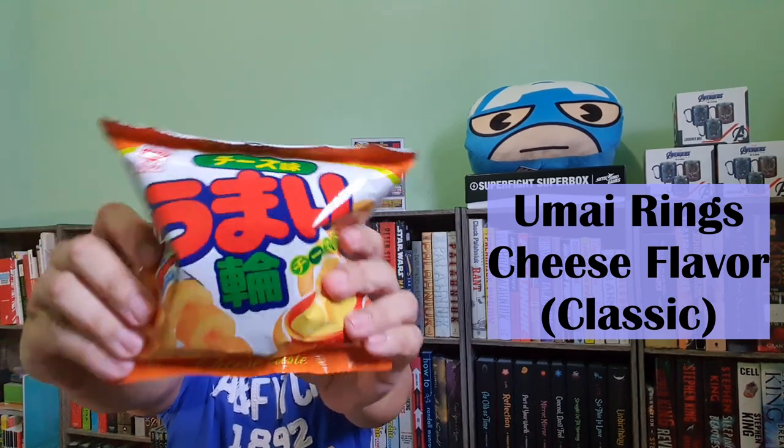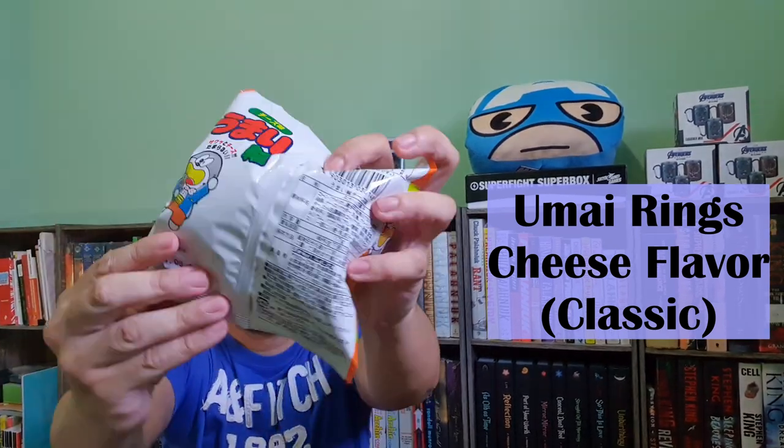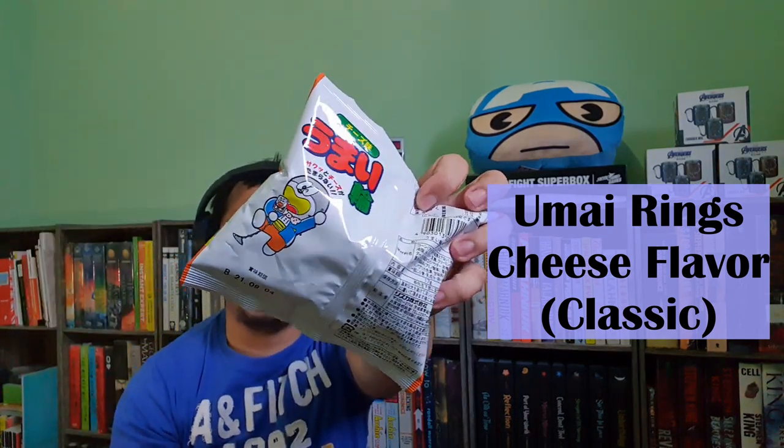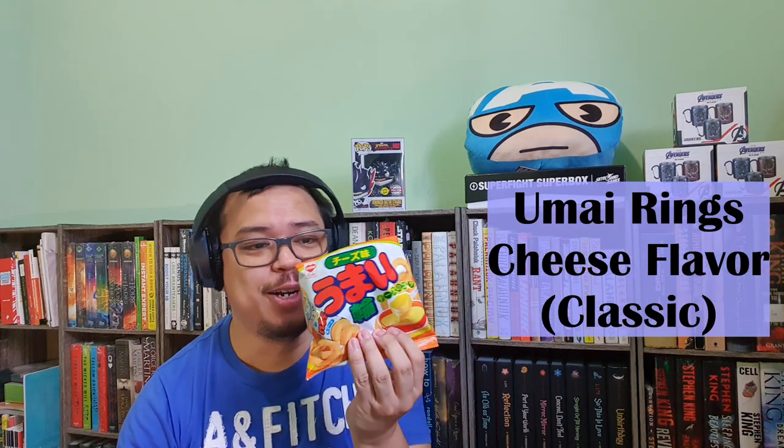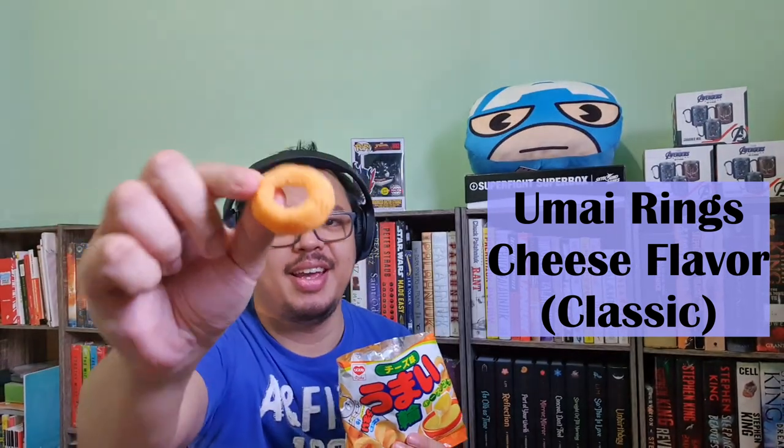From the makers of Umaibo, they're giving us Umai Rings cheese flavor — for cheesy snack lovers, these are crunchy and cheesy corn snacks. You can see Umaimon, one of their characters, on the package. The smell is cheesy but a different kind of cheese. Tastes like cheese rings. Next up is the Umaibo mentaiko flavor, which has a savory and delicious mentai or cod roe flavor. This is corn-based but with a different flavor — so delicious.